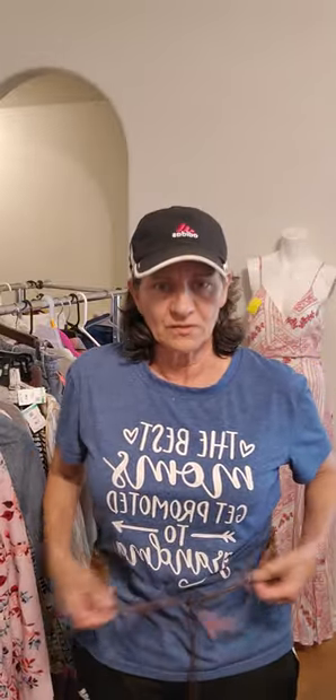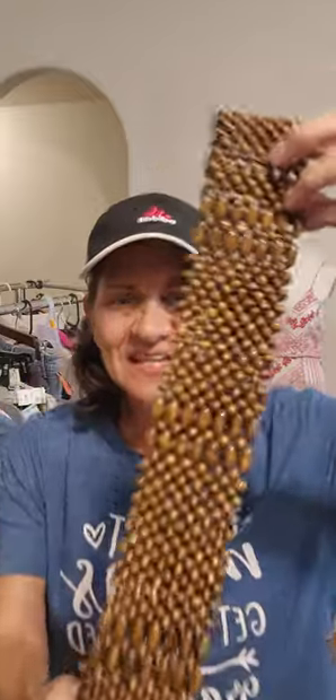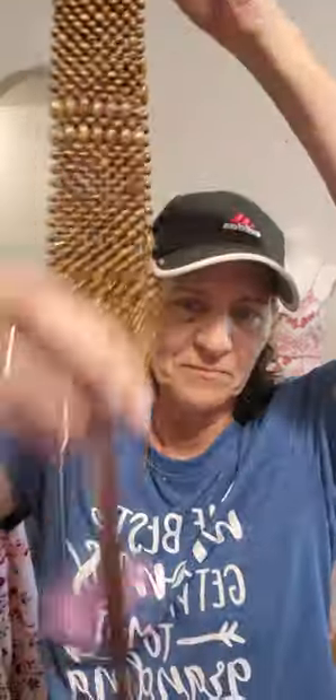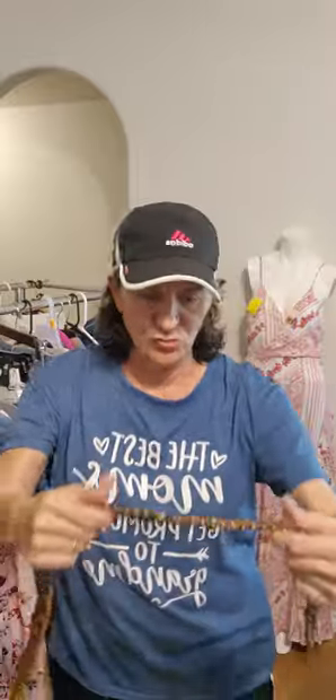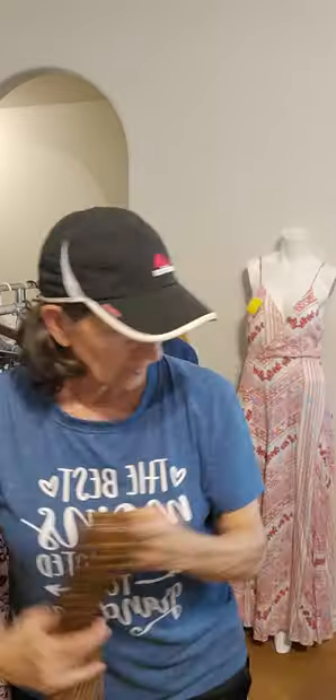It doesn't look very good on me with this t-shirt, but picture in your mind's eye — come with me to the 1970s. See this gorgeous beaded belt with the tassels around your favorite dress, coat, skirt, slacks. We're gonna be here for a minute. Buckle up baby, here we go.